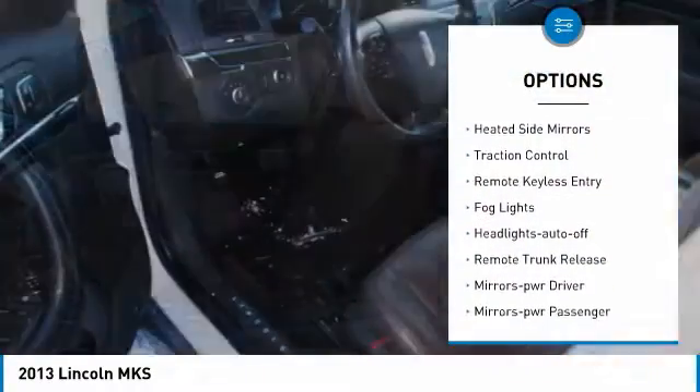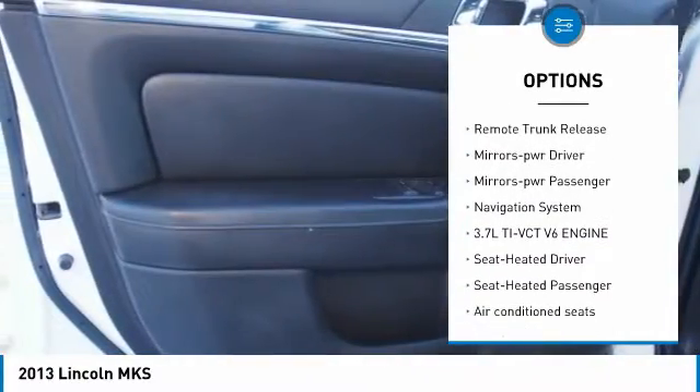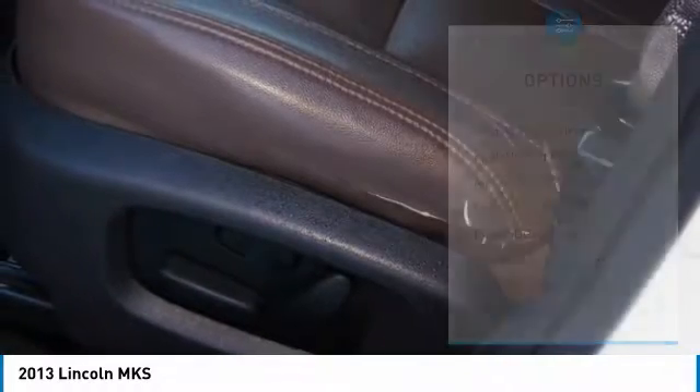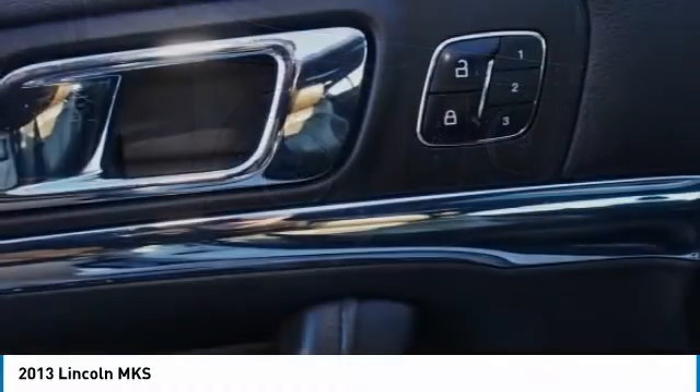All-wheel drive, heated side mirrors, traction control, remote keyless entry, fog lights, headlights auto-off, remote trunk release, mirror memory, power mirrors, and navigation system.